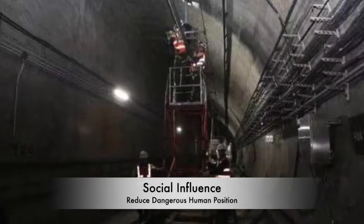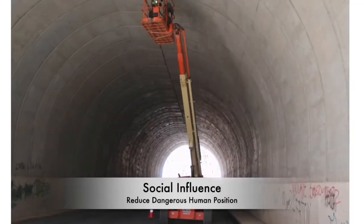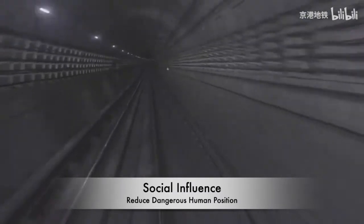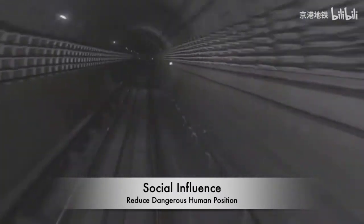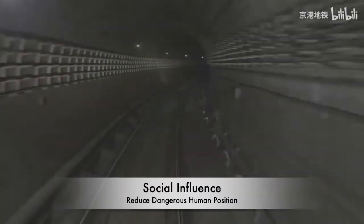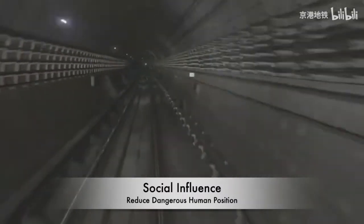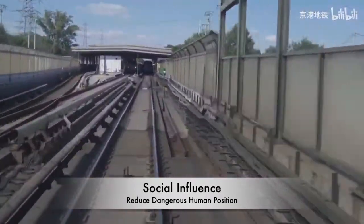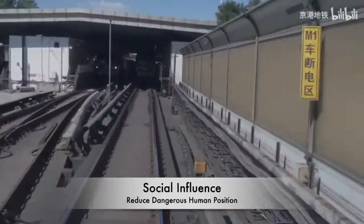Despite the cost savings for tunnel management companies, our system also creates social value by improving labor health. As working hours in tunnel and pipeline maintenance are commonly at night, hazardous environments such as lack of fresh air put workers at risk of possible catastrophe. If our product can be widely adopted, the need for human labor in dangerous environments will be vastly reduced, and overall labor health conditions in the pipeline and tunnel maintenance industry will be greatly enhanced.